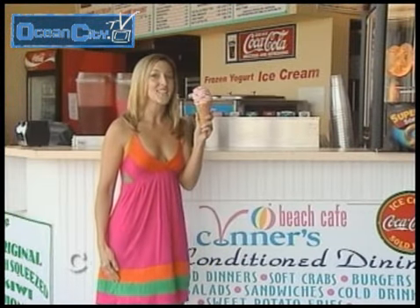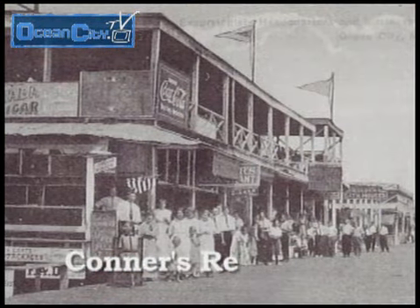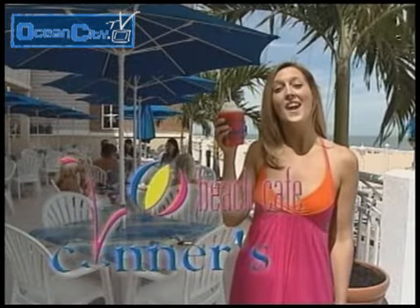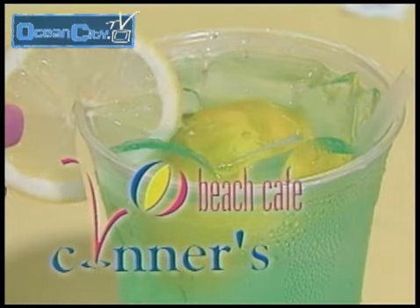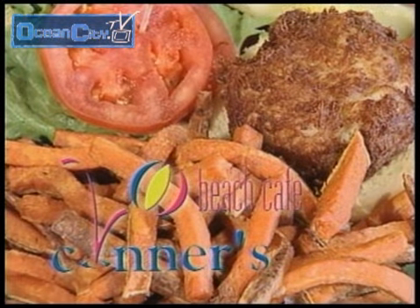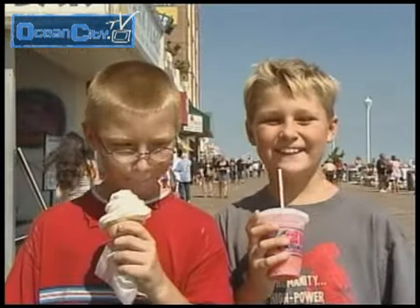In 1886, the original Connors was the very first restaurant on the Boardwalk. Continuing that tradition, Connors Beach Cafe is still family owned and operated. Cool down with our fresh squeezed kiwi lemonade. Soft crabs, seafood platters, fresh salads and wraps, fruit smoothies, designer ice cream cones. Connors' Sail Off Deck Bar is a great place to relax and enjoy a frosty beverage.